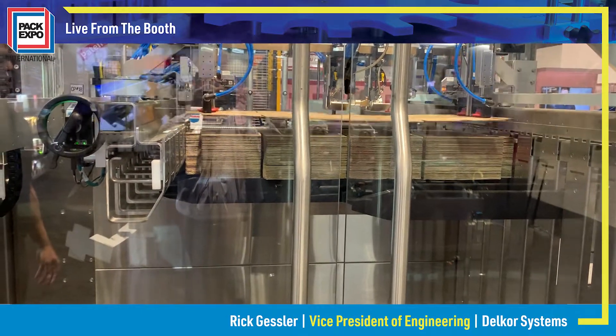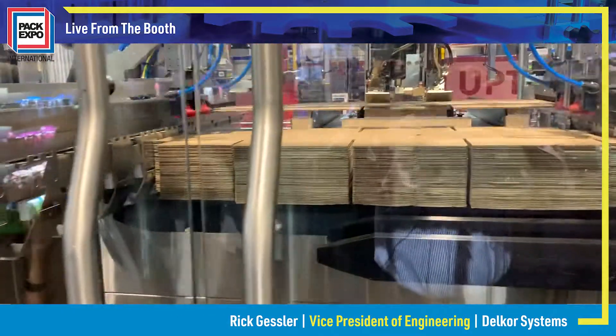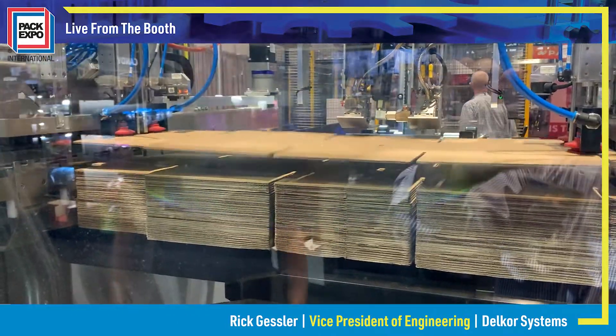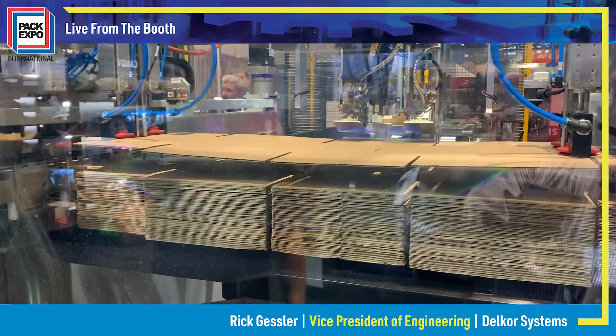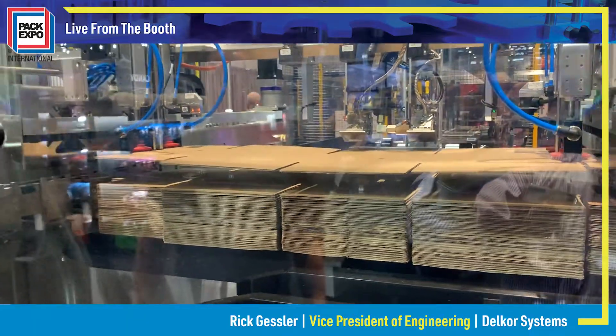It includes Delcor's patented case forming technology and smart machine technology to automatically correct for non-conforming corrugated blanks. The machine can be joined up monoblock style with Delcor's robotic loaders and Delcor's Performance Series case backers.